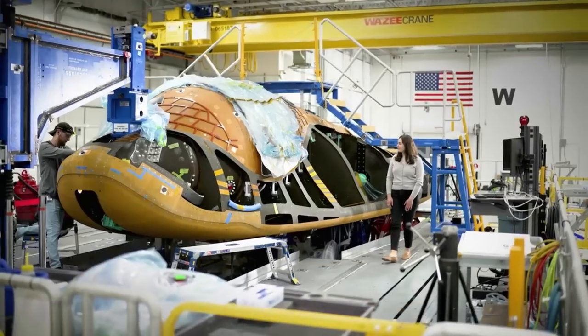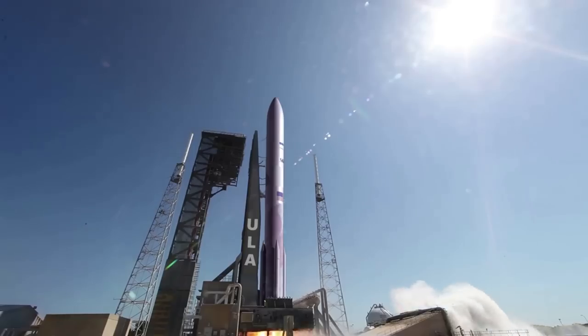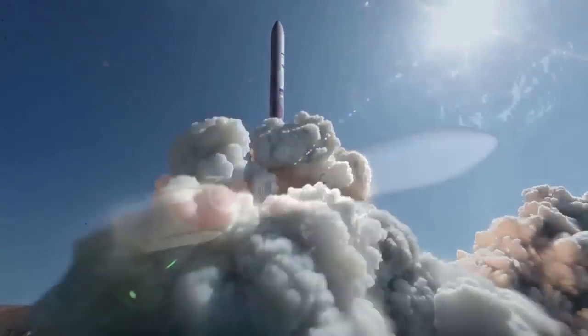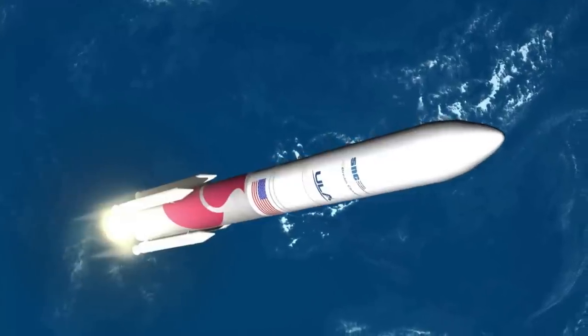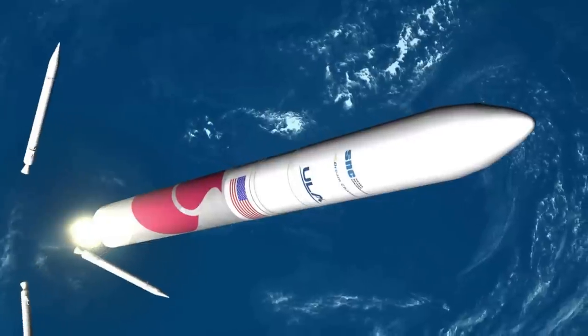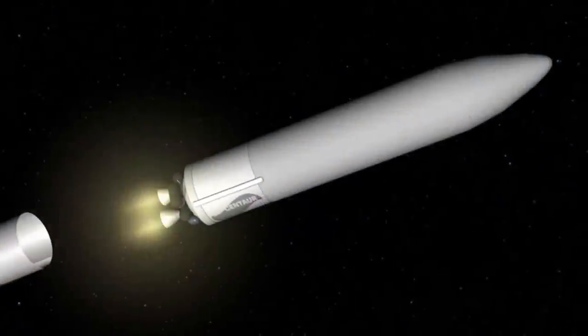On the other hand, United Launch Alliance, which is providing the rocket for this mission, might end up facing delays. Right now, we are still waiting for the maiden flight of Vulcan, which has been pushed back quite a bit over the last couple of years. Ideally, this mission gets completed on time in the next couple of months. If not, it would most definitely delay its second mission, which Tenacity is expected to fly on — something we will have to keep an eye on as time goes on.